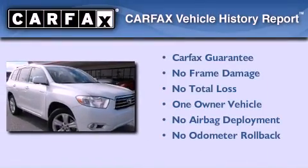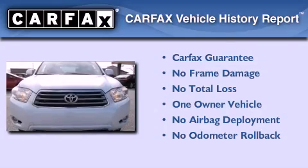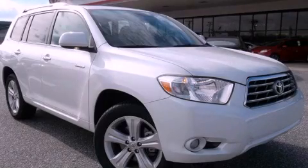This crossover also has had only one owner, and it qualifies for the Carfax Buyback Guarantee. Call or visit us right now and arrange your test drive today.